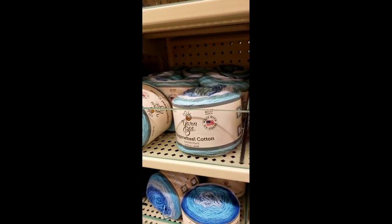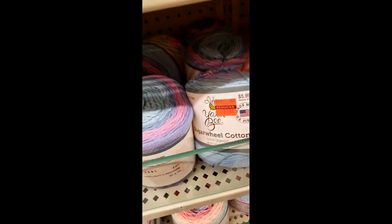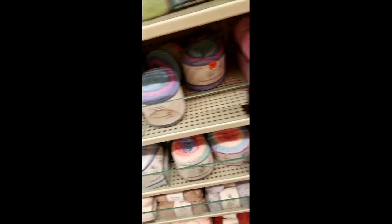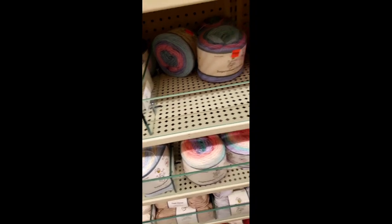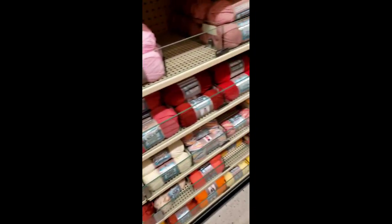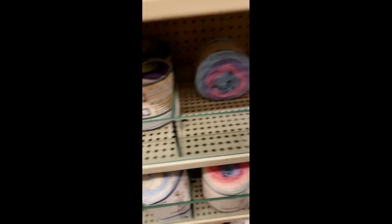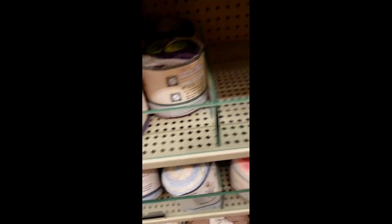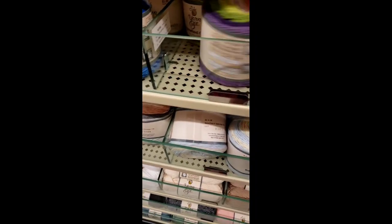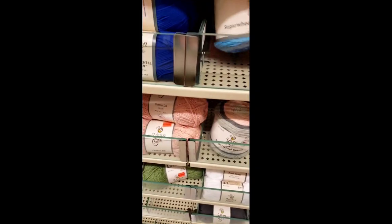Here we are with the sugar wheels — a lot of them were not on clearance, but I did grab all of those that were. There were five and I grabbed them — you will see that at the end of this video. None of the other colorways were on clearance. Very sad because that purple and green — I was so curious about those.